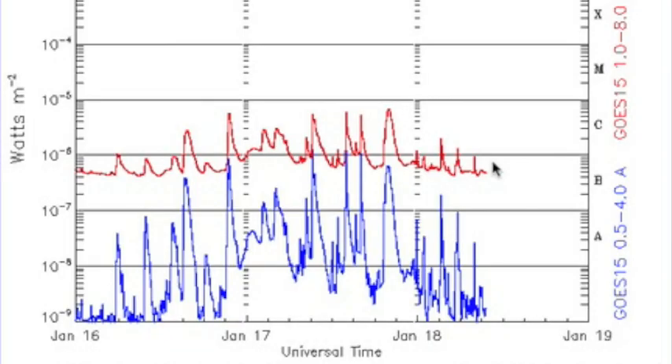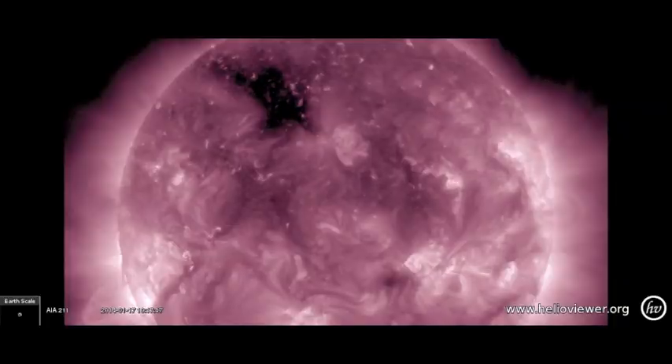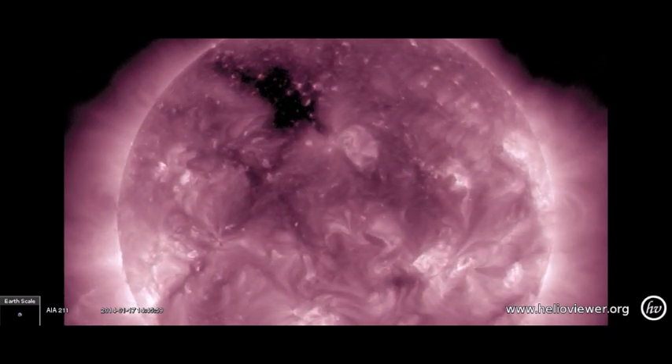Despite this uptick in sunspot number, the flaring has died down off its high peak yesterday. It is almost certain to come back today — M flare chances should be around 50 or 60%. If so, I would expect them to again be from these incoming groups. Perhaps the north will get a word in as well. We should also remember the coronal hole is earth-facing today, setting its stream our way for possible geomagnetic instabilities in 3-5 days.